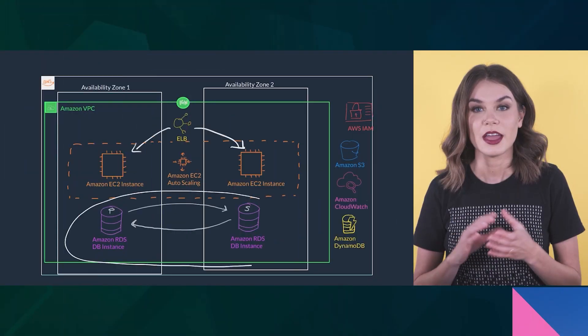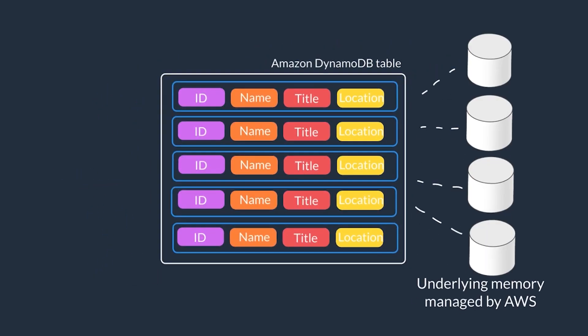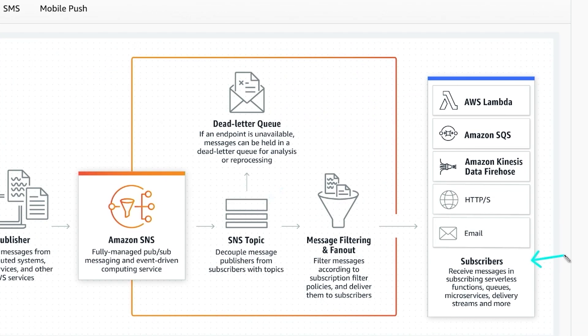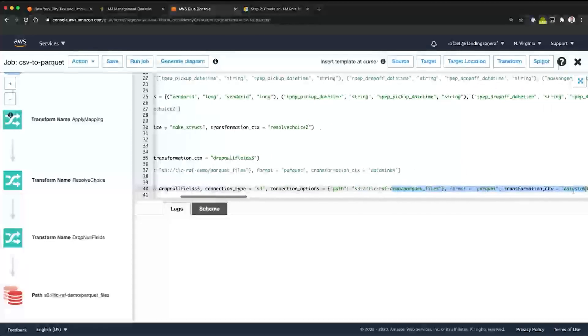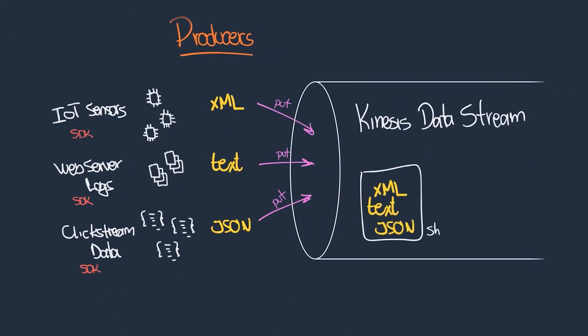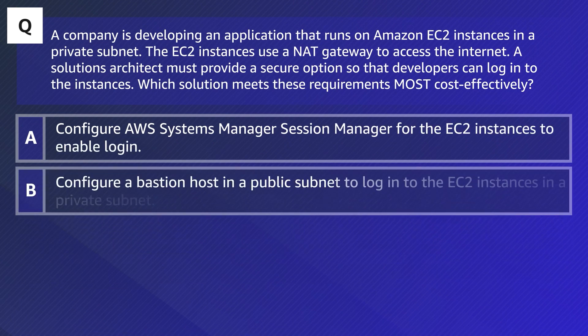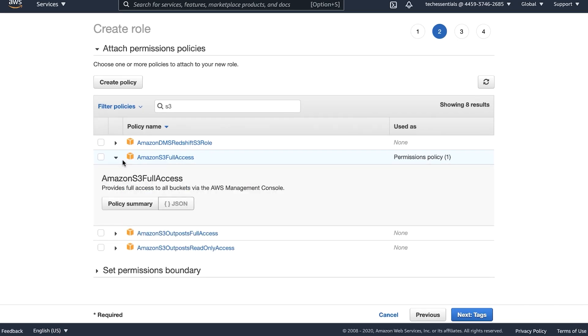The courses in the new learning path are AWS Cloud Technical Essentials, Architecting Solutions in AWS, Introduction to Designing Data Lakes in AWS, and last but not least, the AWS Certified Solutions Architect Associate Exam Prep.